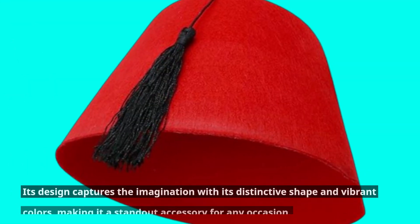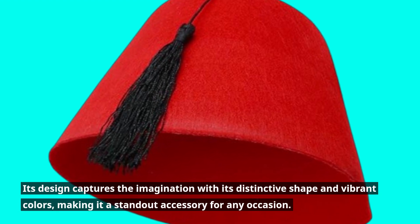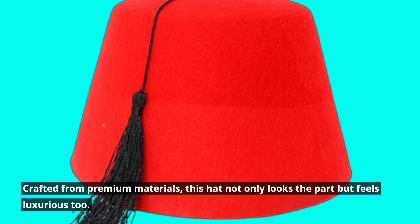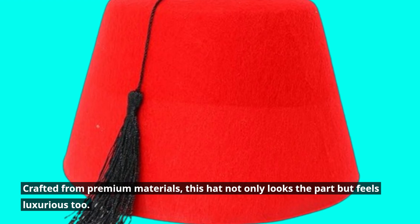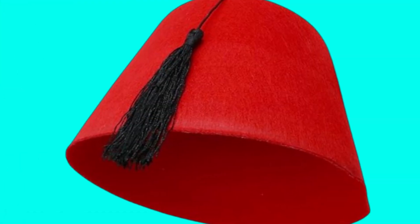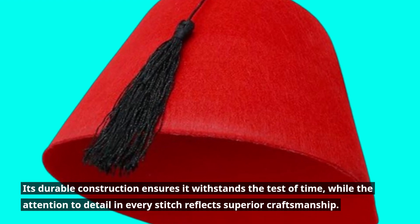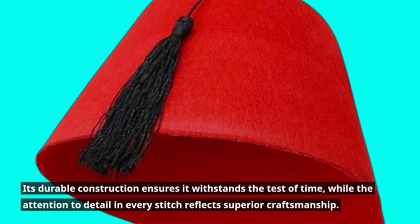Its design captures the imagination with its distinctive shape and vibrant colors, making it a standout accessory for any occasion. Crafted from premium materials, this hat not only looks the part but feels luxurious too. Its durable construction ensures it withstands the test of time, while the attention to detail in every stitch reflects superior craftsmanship.